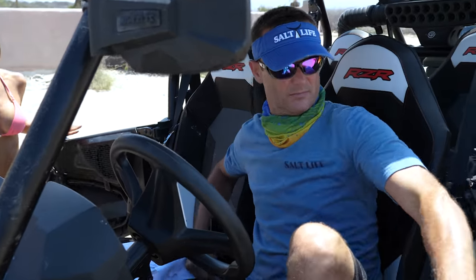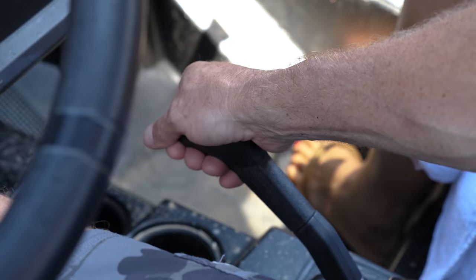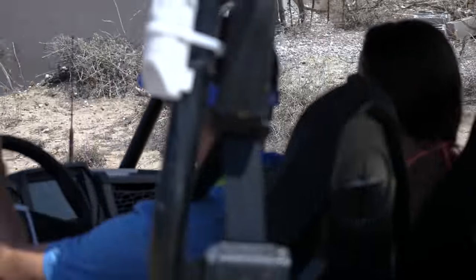Sergio's ATV Rental, an off-road rental shop owned and operated by local Sergio Avilas, has been around since 2012. For most tourists staying on the East Cape, there's nowhere they'd rather go if they're looking for some reliable off-road fun.